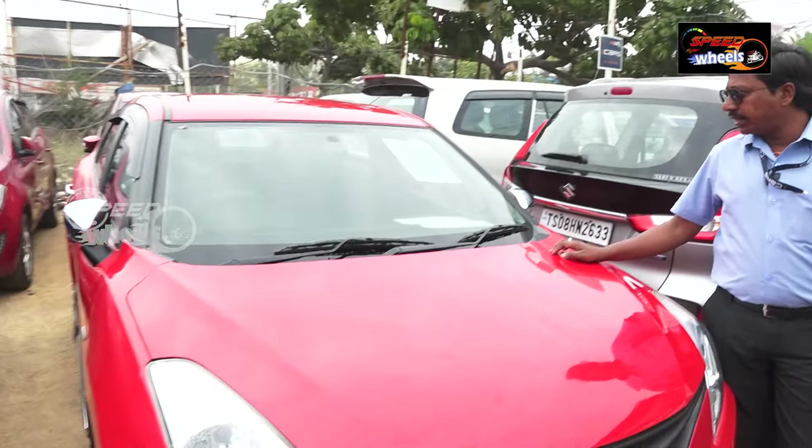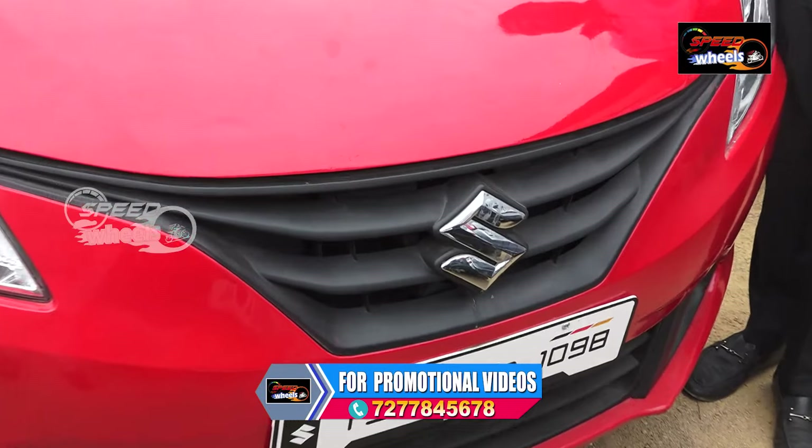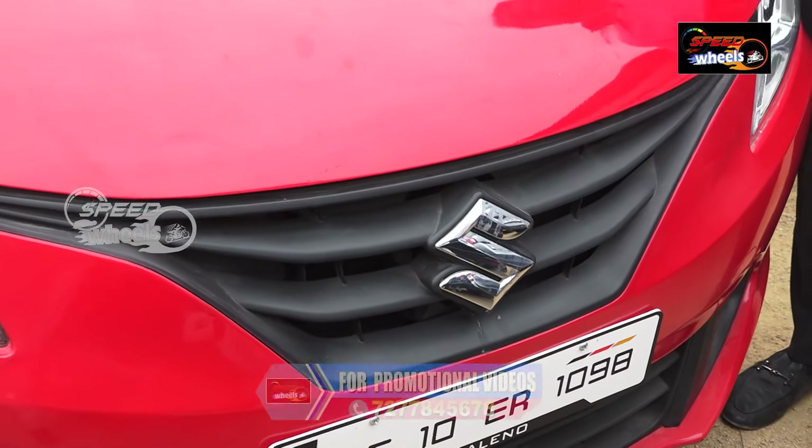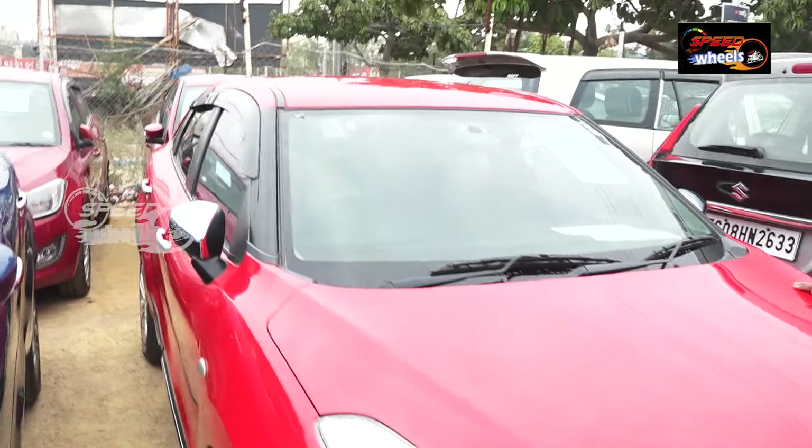This is a Belino SIGMA TS10ER1098 from 2018, petrol version. Features include AC power steering, power windows, two airbags, ABS, touchscreen, reverse camera, and additional options are available.